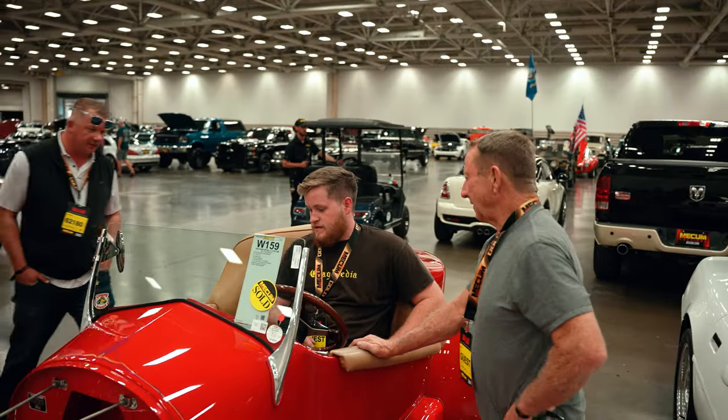I think the auction went well. I think we found a lot of good cars — we picked up 14 cars. A lot of good ones. There were some that slipped away, some that got a little higher on the price, so we had to let those go. But all in all, we found some good cars.